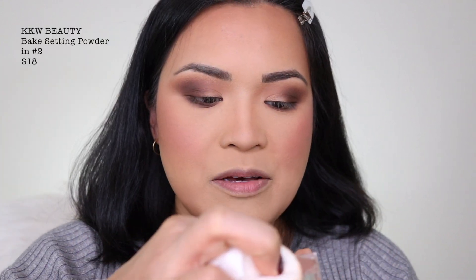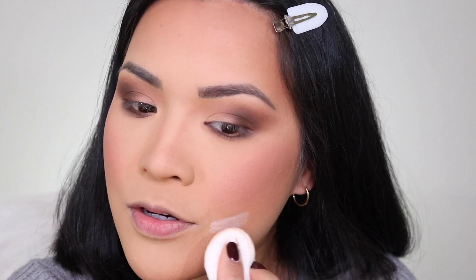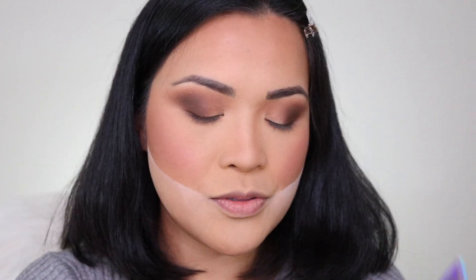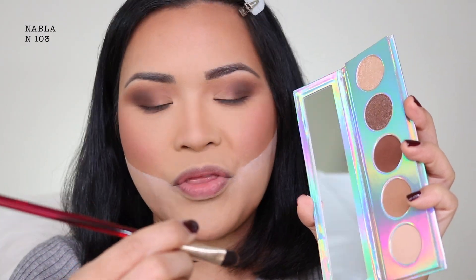I'm gonna get my KKW Beauty Bake Number Two — this one is the setting powder — and just put it right here. Back to the eyeshadow, I'm going to get a flat brush, the Nabla N103.